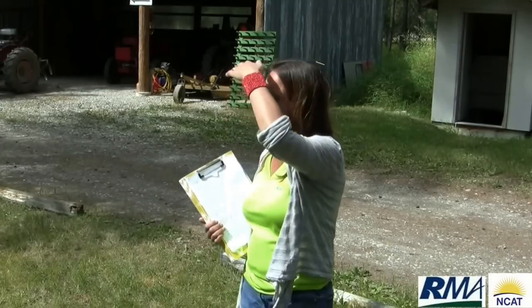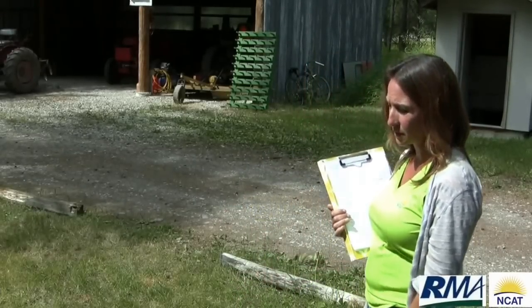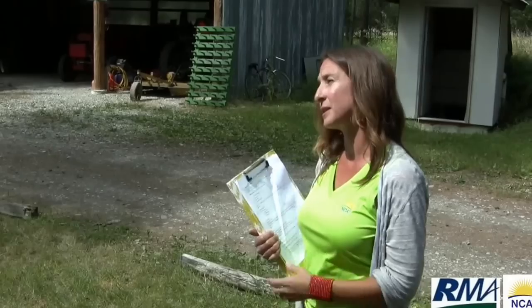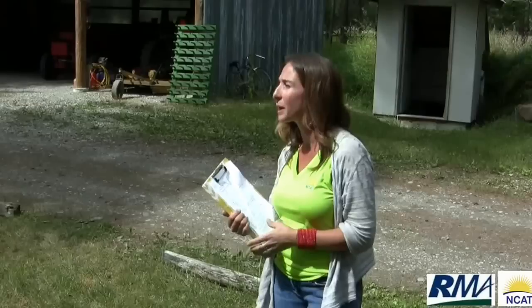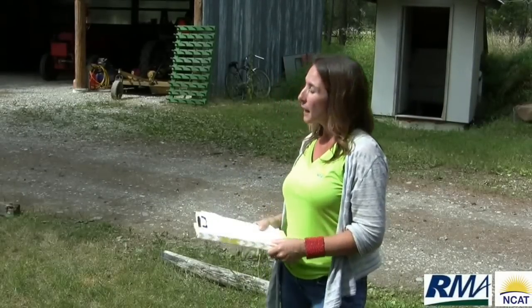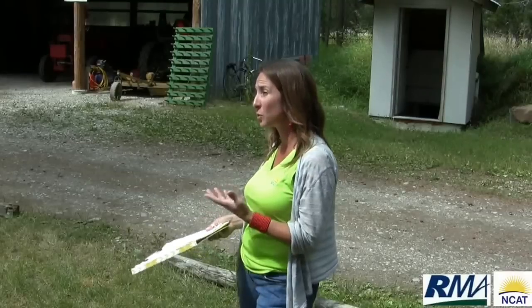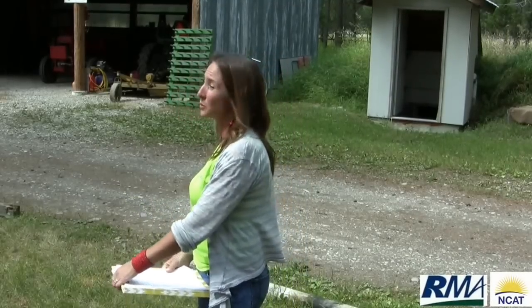With the sorghum sudan from last year, we broad-forked it and it winter killed — it's not cold hardy at all, it winter kills easily at first frost. Then it served as a mulch for our tomatoes this year, and it actually worked really well. I've heard NRCS folks are really pushing cover crop cocktails and have mentioned using sorghum sudan in a mix. I'd be curious to see how that works because it is such a competitive crop — I personally haven't used it in a mix, and I don't know other farmers that have. I think it works really well on its own.